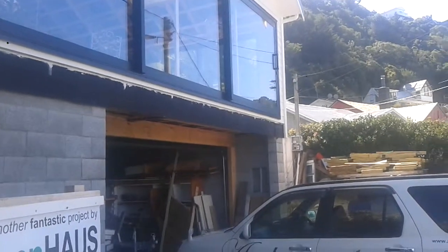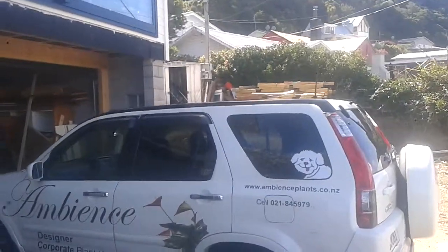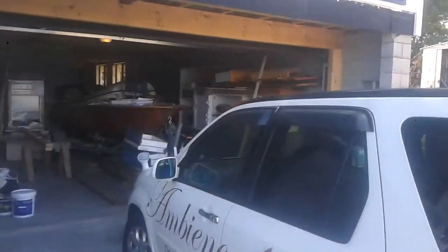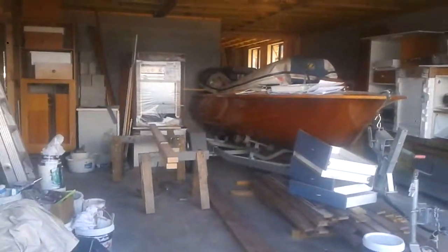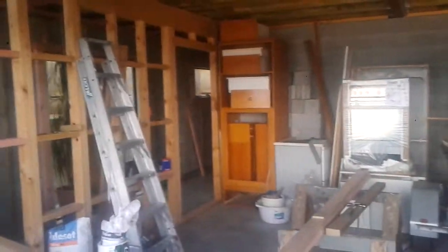I'm going to do another video here — this is the front of the house, but I never go into the basement, so I'm going to do that right now. Coming into the basement, we've got an exit that goes through there into the house, and this bit will be where the boat lives down here.